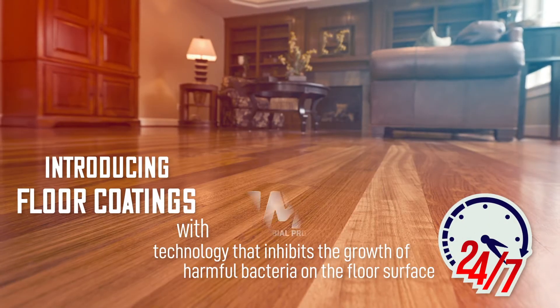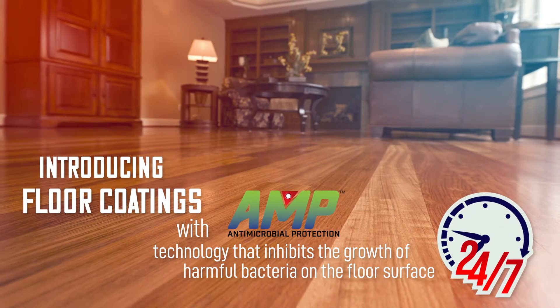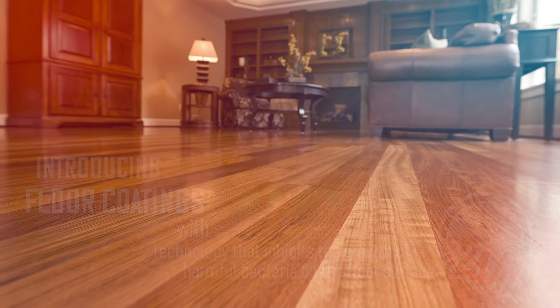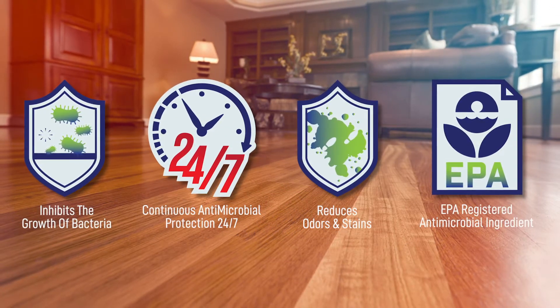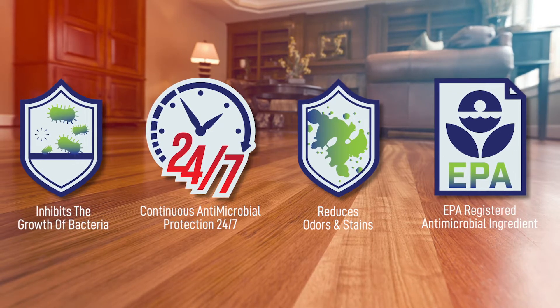To protect floors from harmful bacteria, Timber Guard Wood Floor Coatings feature AMP Antimicrobial Protection. AMP is an EPA-registered ingredient in the floor coating that inhibits the growth of harmful stain and odor-causing bacteria on the floor surface.